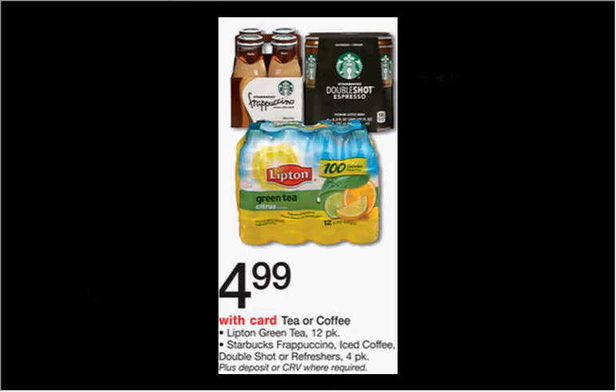The Starbucks Frappuccinos, Iced Coffee, Double Shot, or Refresher four-packs are on sale for $4.99. There's a $4 off two coupon found at celebratewithstarbucks.com, meaning you'll pay $3.00 for each one when you buy two, or 75 cents a drink.